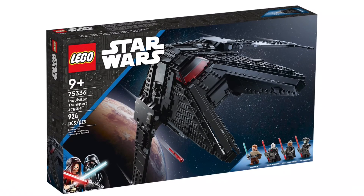Next is set 75336, the Inquisitor Transport Scythe. It has 924 pieces, 4 minifigures, and will be retailing for $100 US.